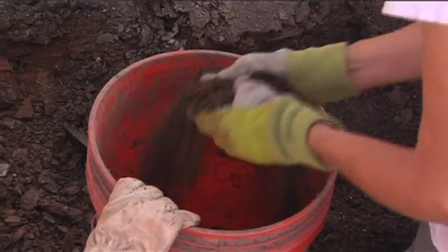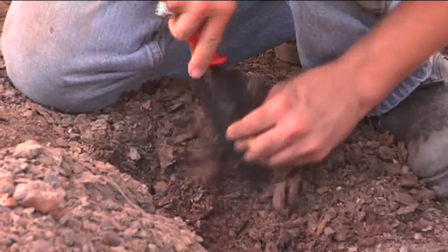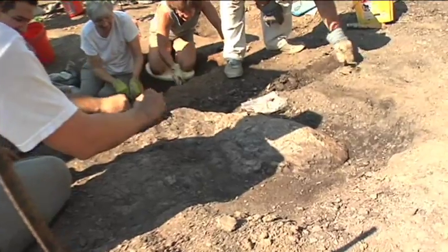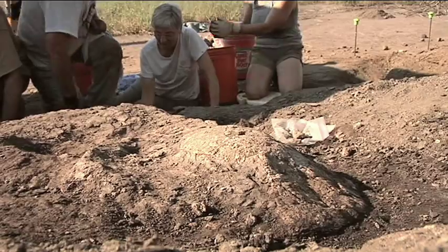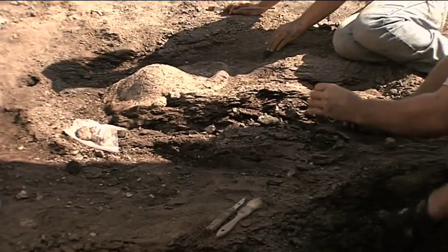Up until now we've only found bits and pieces of turtle. Part of that is because it looks like the turtle was one of the prey items of our prehistoric crocodiles — so they're bitten, they're broken, they're all torn apart. This is the first one that looks like it's a survivor of one of these prehistoric crocodiles.